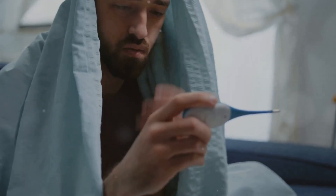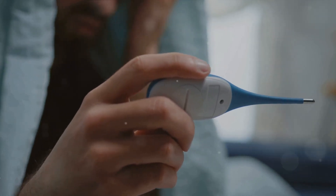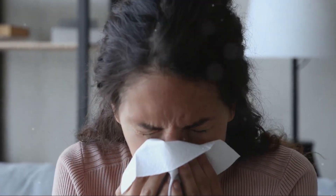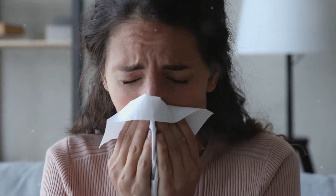On the contrary, a common cold typically presents milder symptoms like a runny or stuffy nose, sore throat, coughing, congestion, mild headache, and sneezing, and rarely leads to severe health complications.